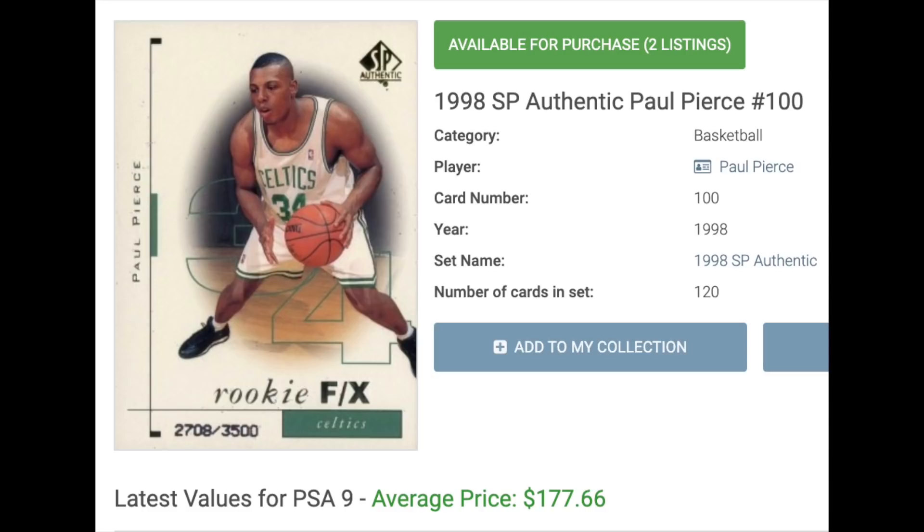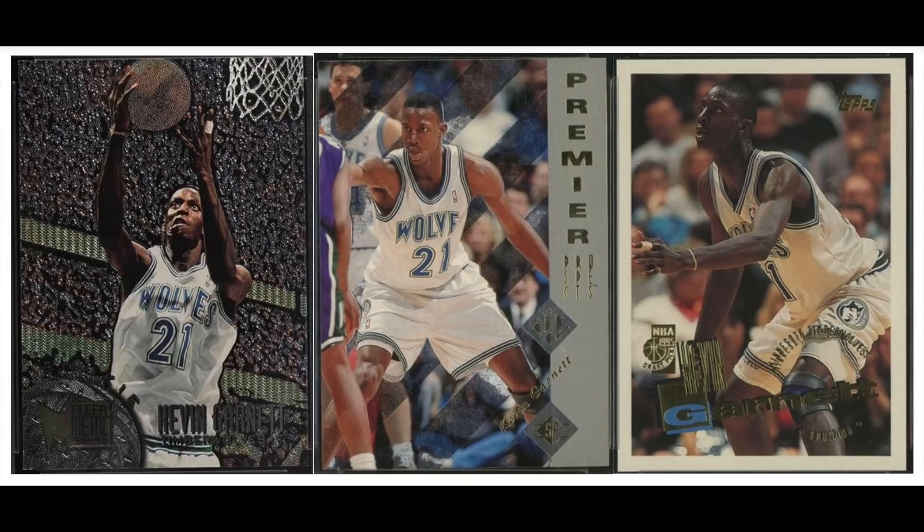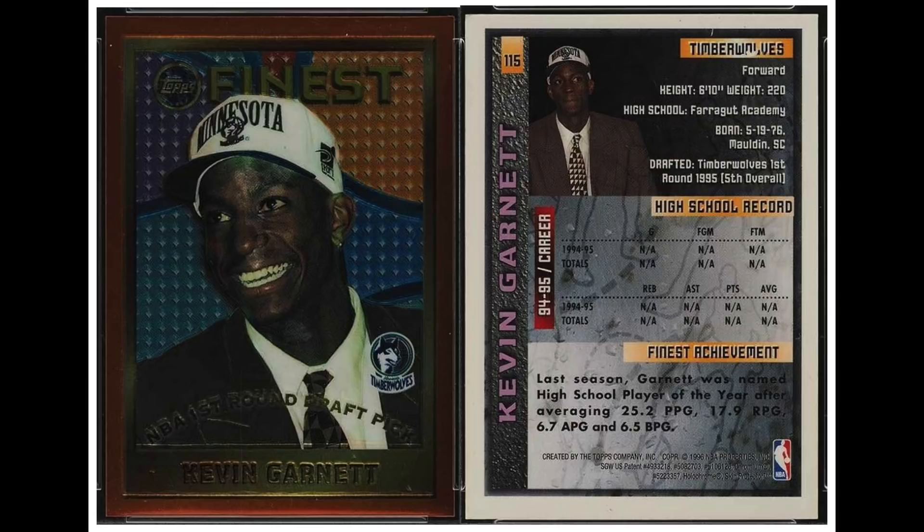Number 7 is Allen and Pierce's teammate with the Celtics, Kevin Garnett, rookie year 1995. Garnett was a 15-time All-Star and ranked on the ESPN list as the 20th greatest player in NBA history. This was the year before Topps Chrome, so his most valuable rookie is his Topps Finest, which sells for around $180.